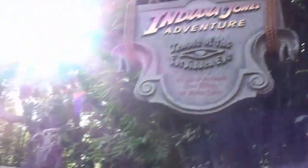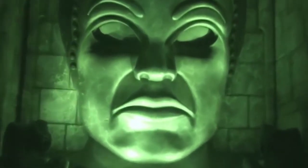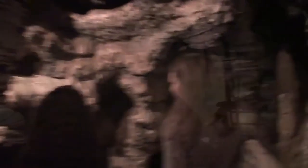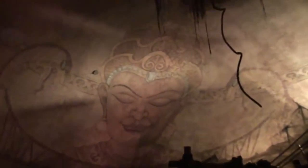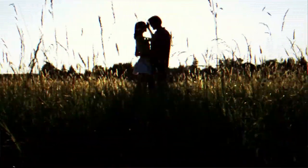One of my first assignments was to work on the Indiana Jones attraction at Disneyland. It was eye-opening as a storyteller to work with all of these amazing tools — the motion, the music, the audio-animatronics, the special effects. Everything is immersing you in an environment where you're having an experience, creating a memory, creating a strong emotional connection with these characters and these story worlds.